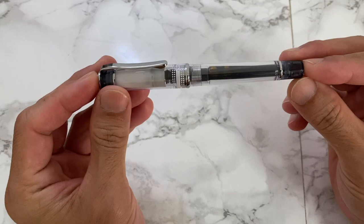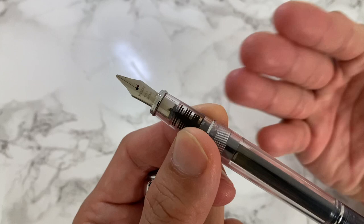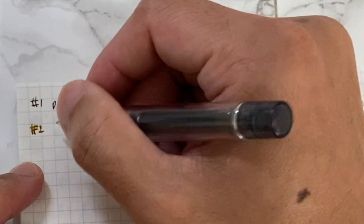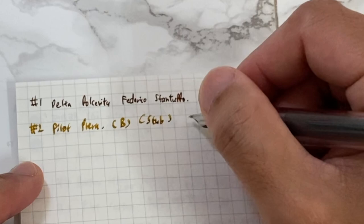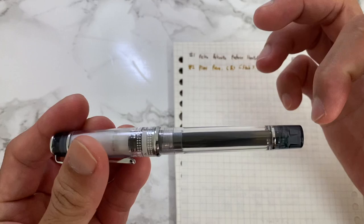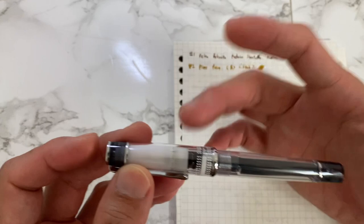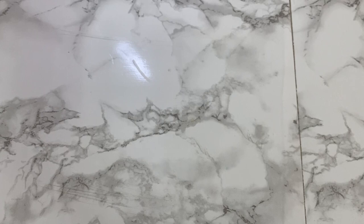Pen number two is the Pilot Prera — a lovely, reliable writer. I have this in the B broad, but to me this writes more like a stub nib. I've inked it in Noodler's Golden Brown. Super satisfying capping experience. I use an ink cartridge that I refill using a needle syringe. I used to eyedrop it but found it caused a lot of burping and the feed was sometimes oversaturated, so I've gone back to the cartridge. Lovely, reliable pen.